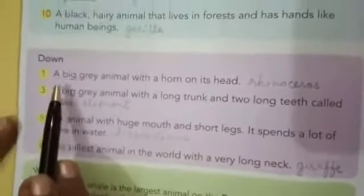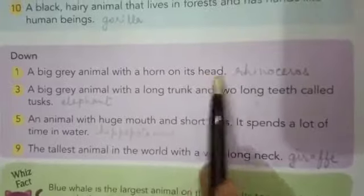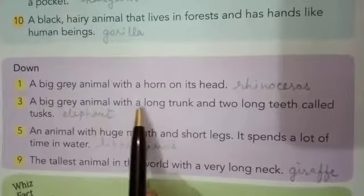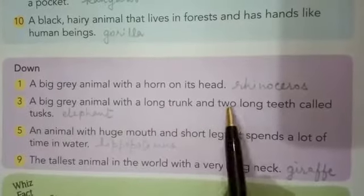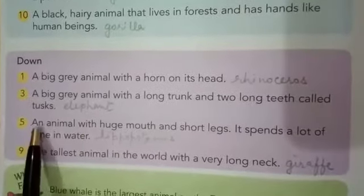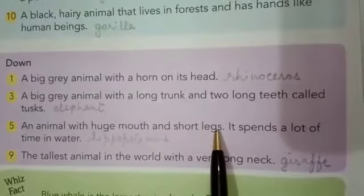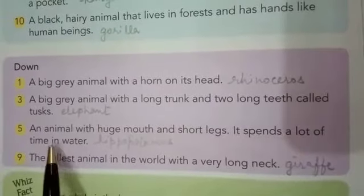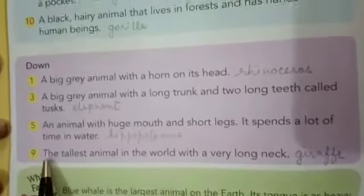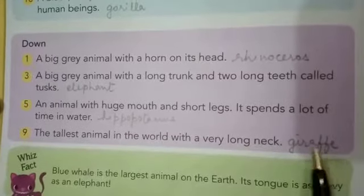Then, down clues: A big grey animal with a horn on its head — rhinoceros. A big grey animal with a long trunk and two long teeth called tusks — elephant. An animal with a huge mouth and short legs that spends a lot of time in water — hippopotamus. The tallest animal in the world with a very long neck — giraffe.